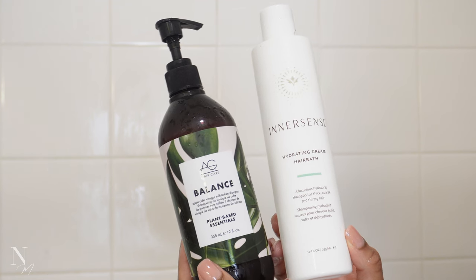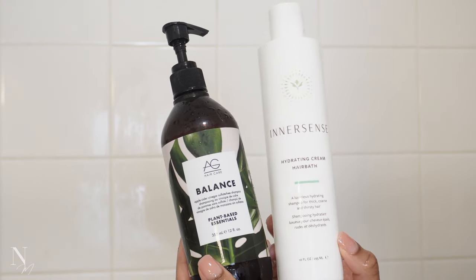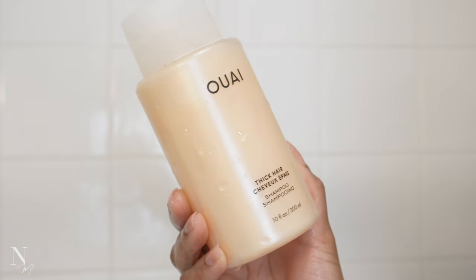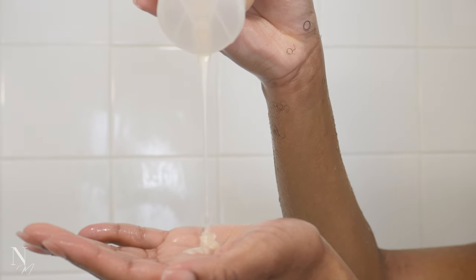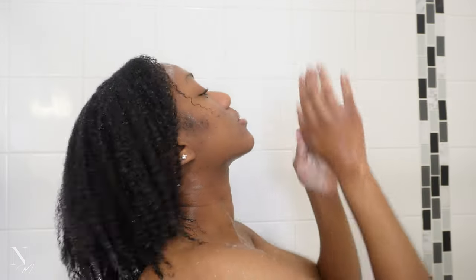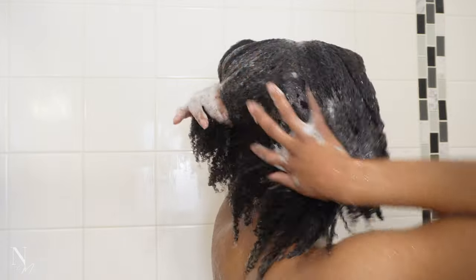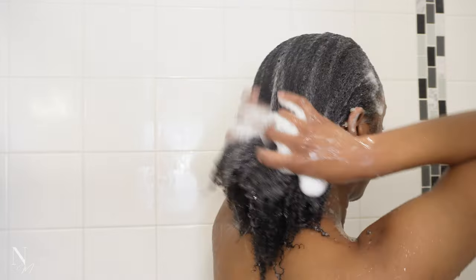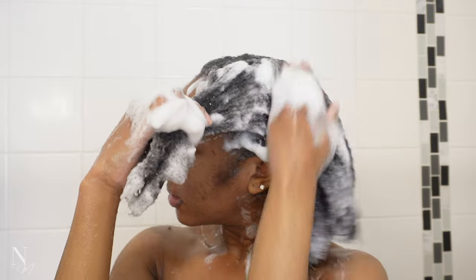I always do at least two rounds of shampoos, so next I'm going in with my moisturizing shampoo. My usual favorites are AG Balance or Inner Sense Hydrating Cream Hair Bath for thick hair, but I wanted to try another Way product so I'm using their shampoo for thick hair today. You always want to use a moisturizing shampoo after clarifying, because clarifying can be harsh and leave hair really stripped and stringy. The moisturizing shampoo helps replenish that balance. I'm really enjoying this Way shampoo — my hair feels super soft and supple, and I love the thick and creamy consistency.